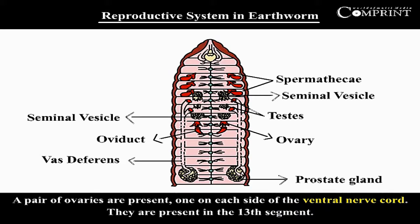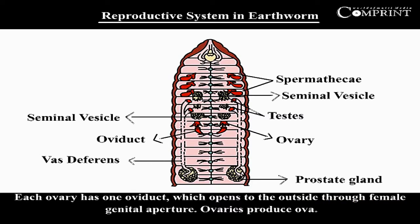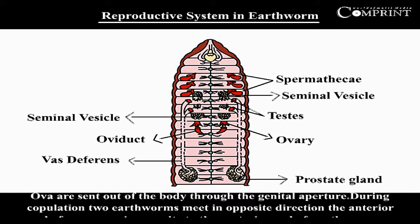A pair of ovaries are present, one on each side of the ventral nerve cord, in the 13th segment. Each ovary has one oviduct which opens to the outside through the female genital aperture. Ovaries produce ova, which are sent out of the body through the genital aperture.